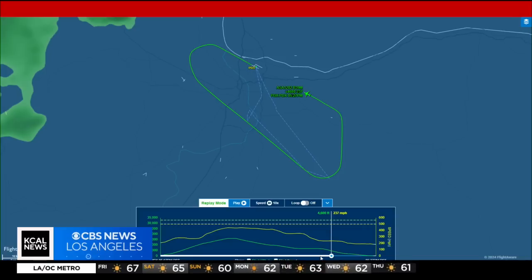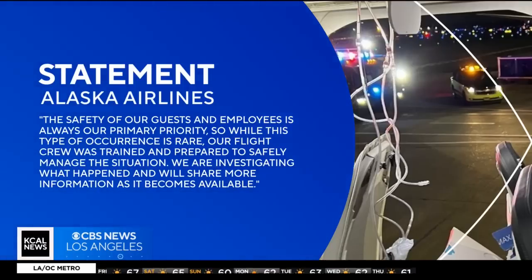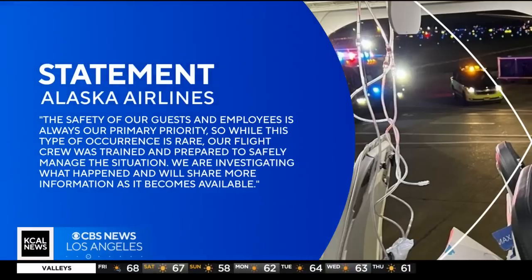Moments ago, we got a statement from Alaska Airlines. It says, quote: 'The safety of our guests and employees is always our primary priority, so while this type of occurrence is rare, our flight crew was trained and prepared to safely manage the situation. We are investigating what happened and we'll share more information as it becomes available.'